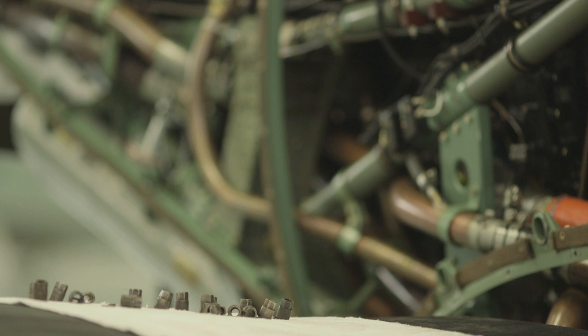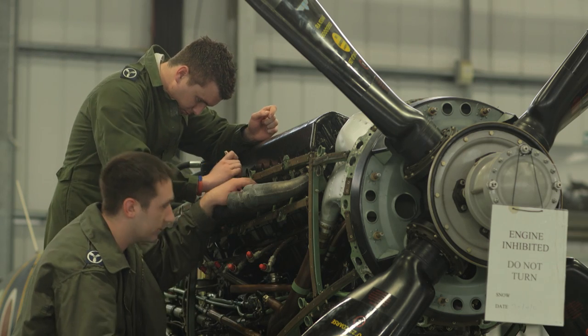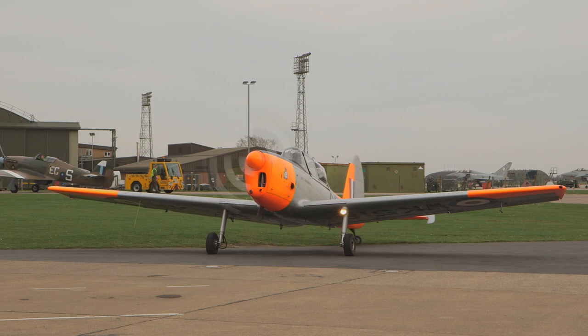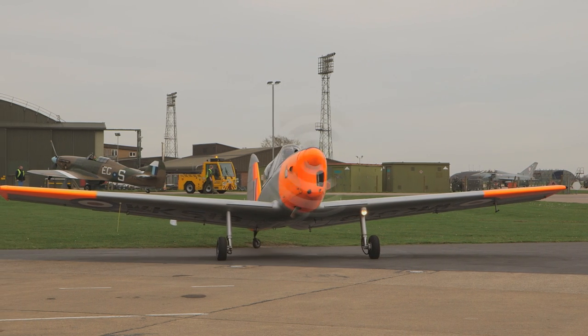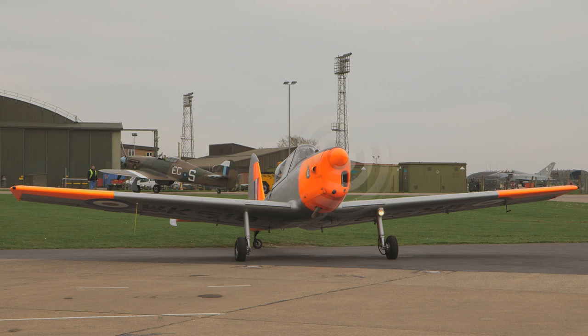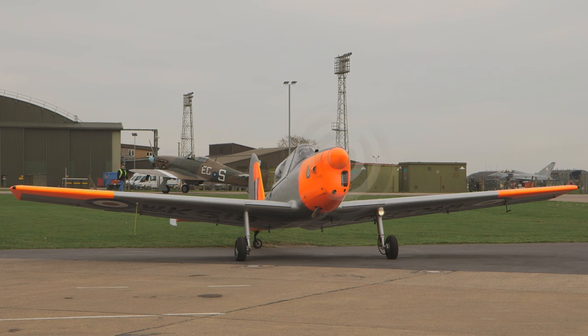So we have an in-house training scheme. When the guys first arrive they do a Module A and learn about the smaller aircraft we've got — the Chipmunk — and then as they go through the training scheme they build themselves up, getting more in-depth theoretical and practical knowledge of all the aircraft that we operate.